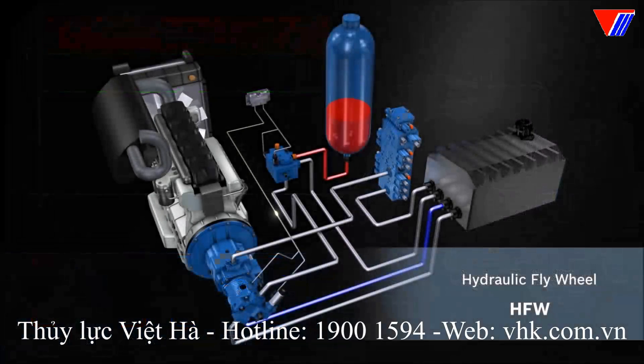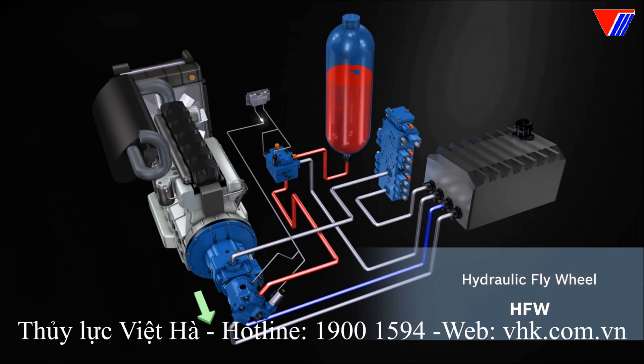In addition to downsizing and a boost function, HFW also makes energy recuperation possible. Instead of the combustion engine, the hydraulic flywheel brakes the load of a slewing gear in the closed circuit, or even of an entire vehicle. The braking energy is converted into hydraulic energy by filling an accumulator. Under power, the pressurized accumulator is emptied. The oil flows through the axial piston unit, which is now acting as a motor, and assists the combustion engine. Hydraulic energy is converted back into kinetic energy.